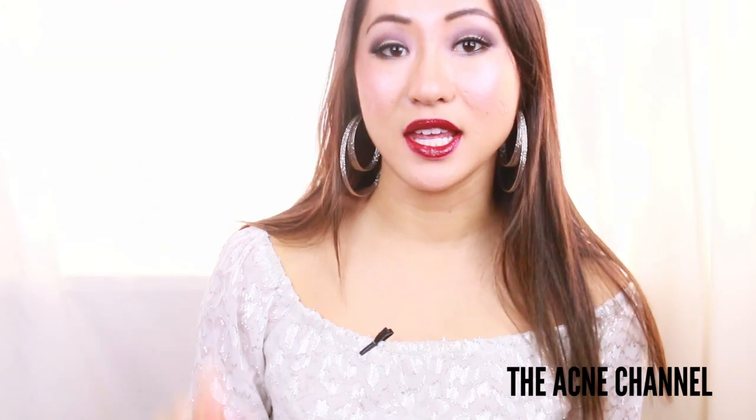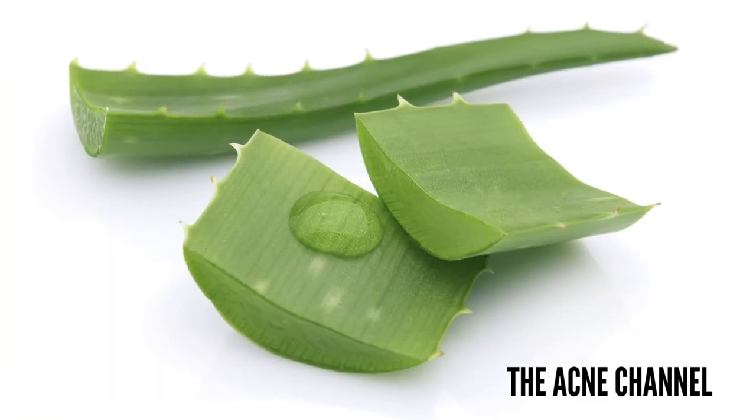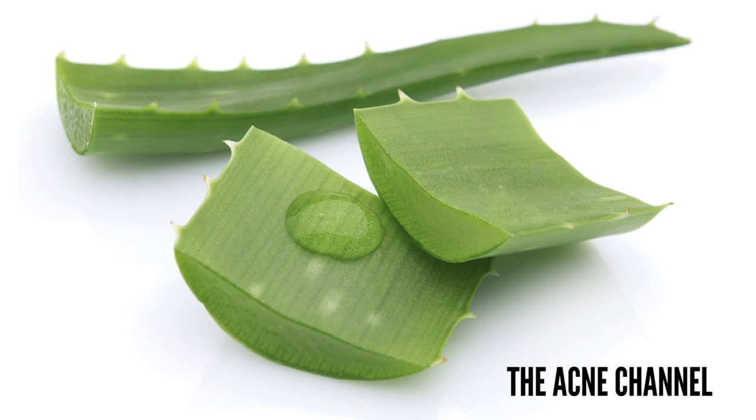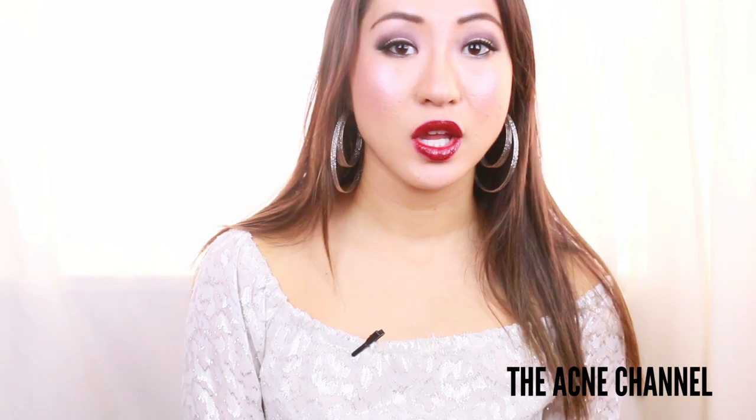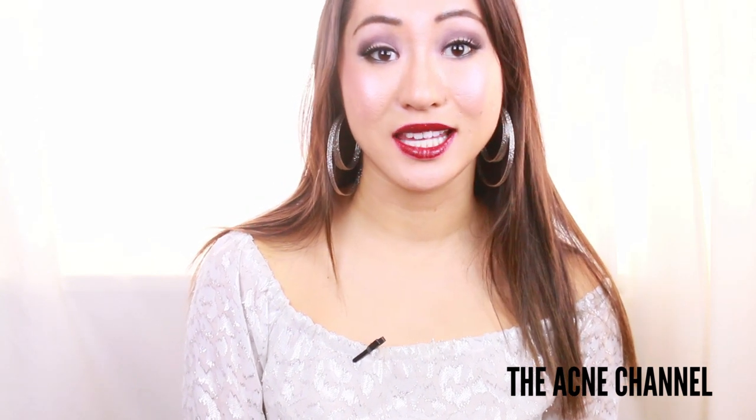The first thing is aloe vera. Fresh aloe vera gel is a potent source of vitamins which can help to heal skin and fade scars. Aloe is gentle so you won't have to worry about further damaging or irritating the skin.